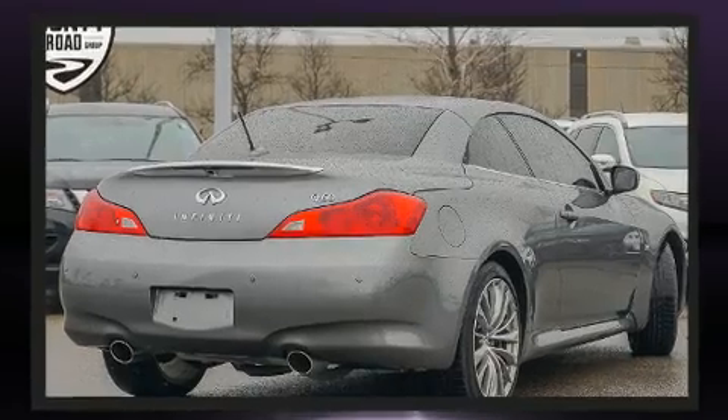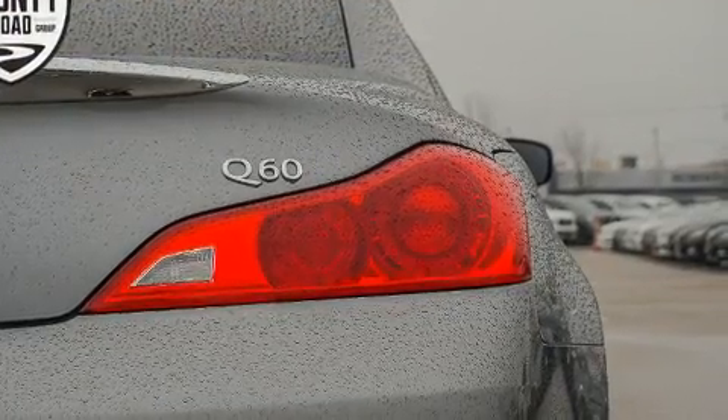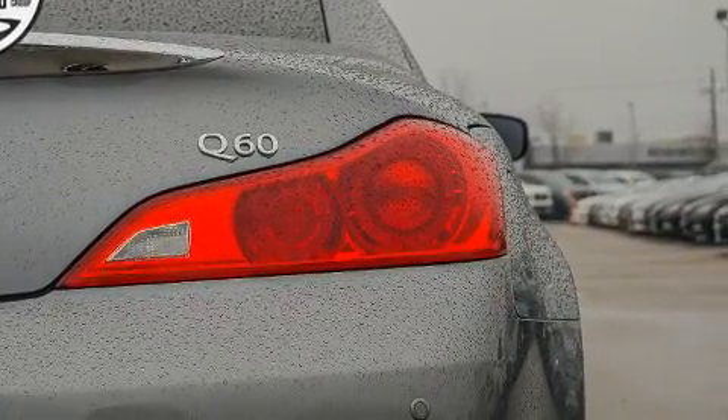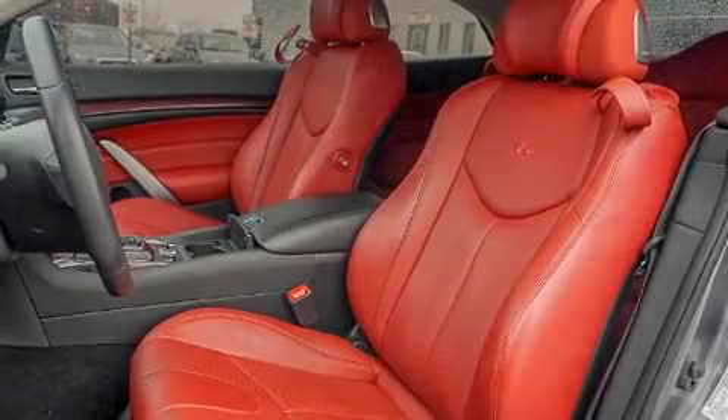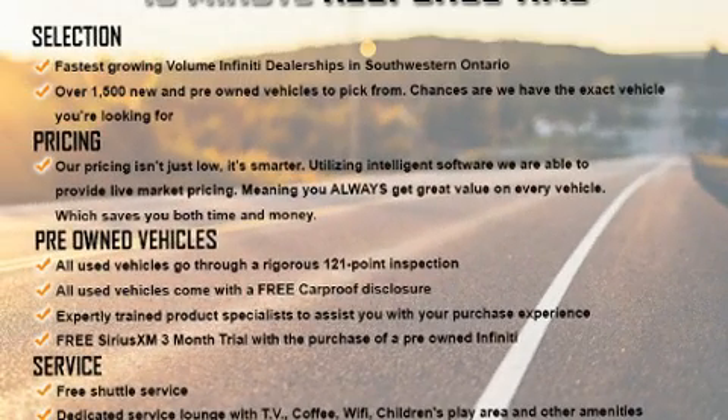Infiniti ensures the safety and security of its passengers with equipment such as traction control, anti-whiplash front head restraints, and four-wheel disc brakes with ABS. Electronic stability control ensures solid grip atop the road surface, no matter how challenging the driving conditions.